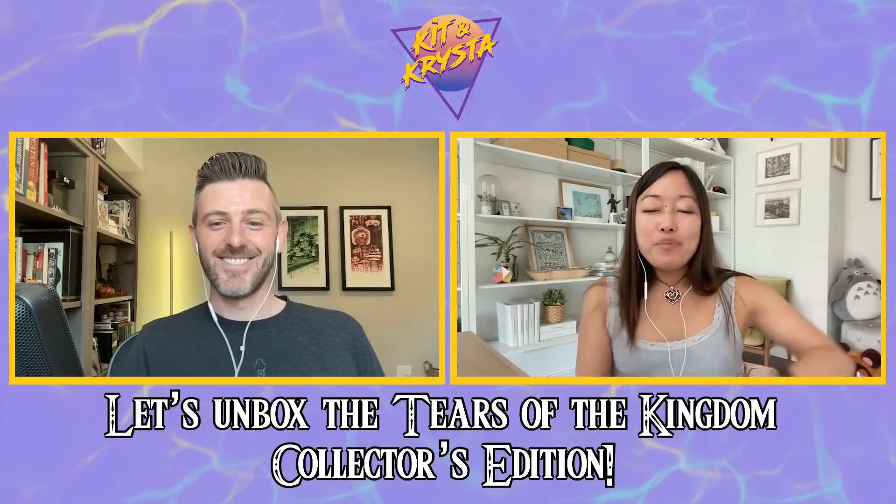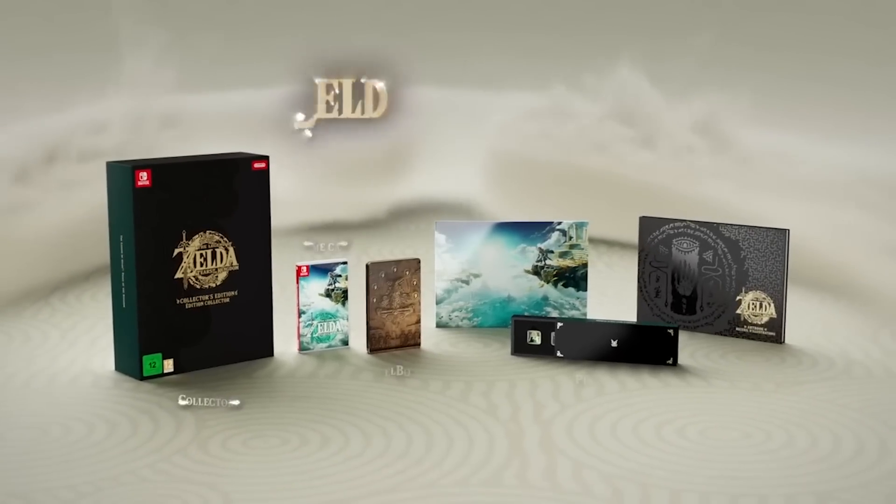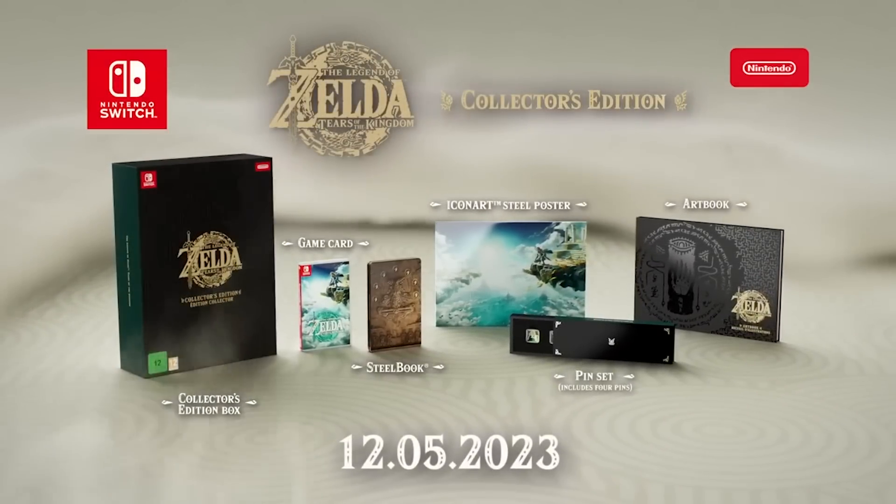Hello everybody and happy Tears of the Kingdom launch day — group hug for everyone because we made it! The big day is finally here and there are so many Tears of the Kingdom things. So much of the stuffs and the things. Sadly, we did not really get any of it besides the game.